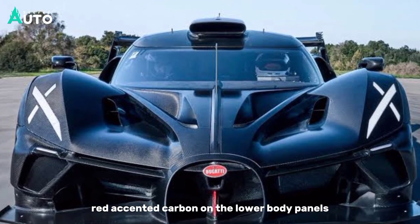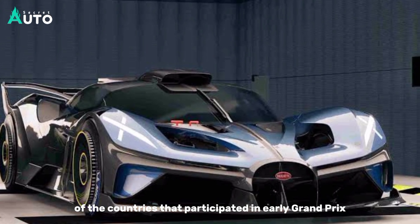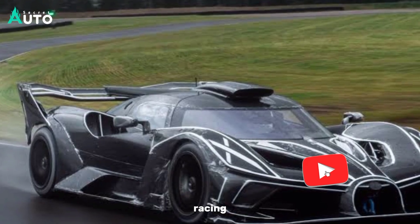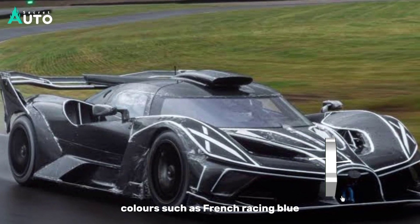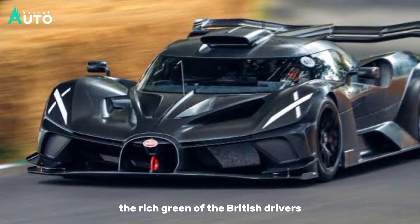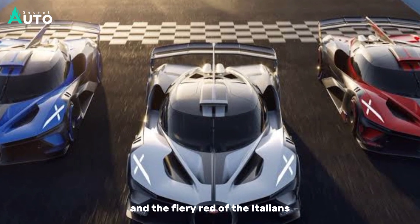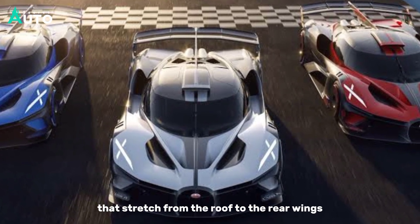Red-accented carbon on the lower body panels complements the legendary motorsport colors of the countries that participated in early Grand Prix racing — colors such as French racing blue, the rich green of the British drivers, the brilliant white of the German participants, and the fiery red of the Italians — adorning the fins that stretch from the roof to the rear wings.